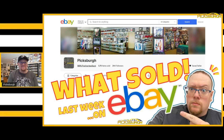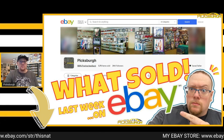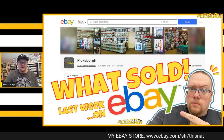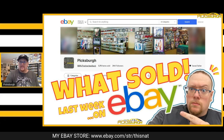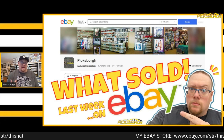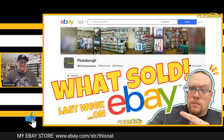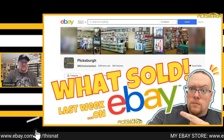Hey guys, welcome to Pittsburgh. My name is Anthony. I appreciate you joining me for another one of these eBay What's Sold videos. We're going to go over everything that I've been selling this last week on eBay. Feel free to go ahead and click in the description — there is a link to my store there, and also scrolling below. I'm willing to work with you guys on accepting offers. I'm not real keen on crazy lowball offers, but if it's a fair offer, I'm more than happy to work with you. I'm always putting new stuff up, so check back for new inventory.